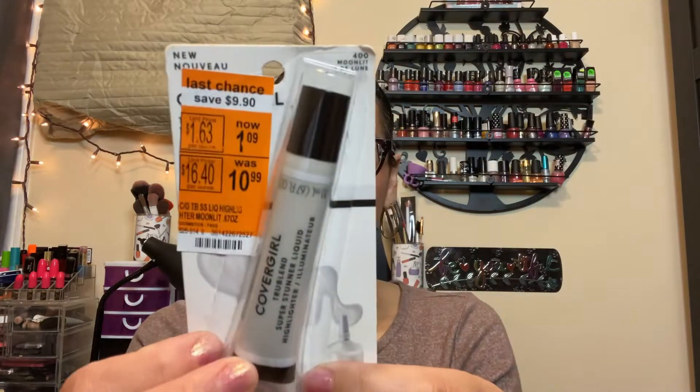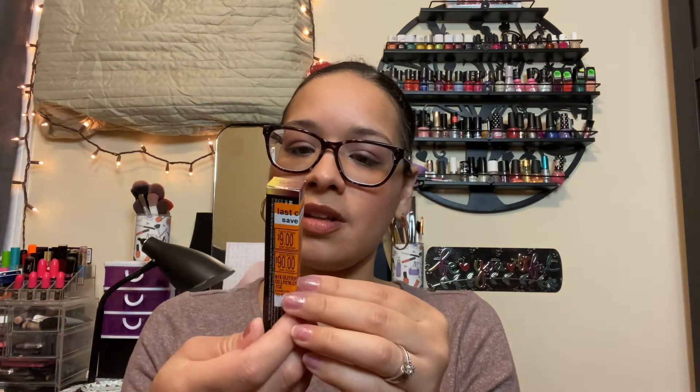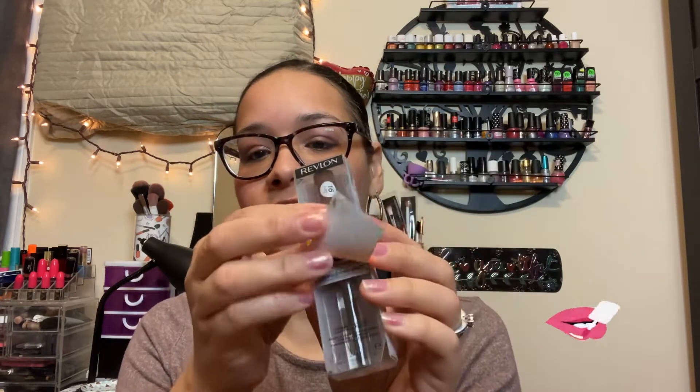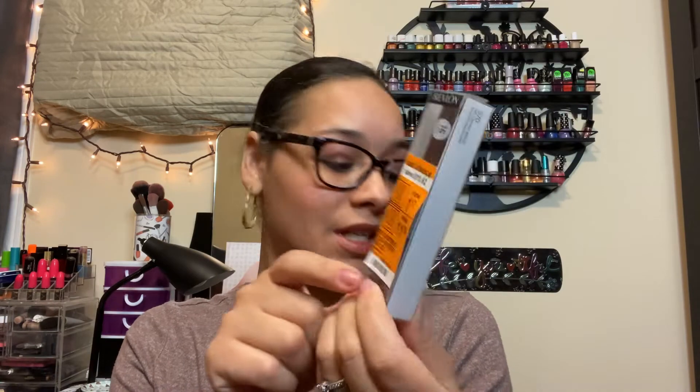I have the Covergirl True Blend Super Stunning Liquid Highlighter from $10.99 to $1.09. I got the NYX Glitter Gold from $9.99 to $0.99 — that's great. I also got the Revlon lip color lipstick on top and the Colorshine top coat on the bottom, and that was from $11.79 to $1.17.